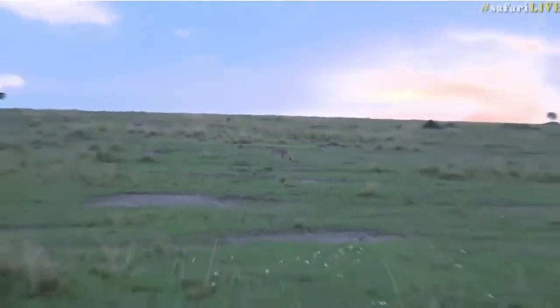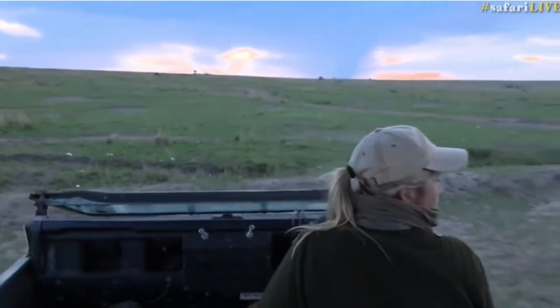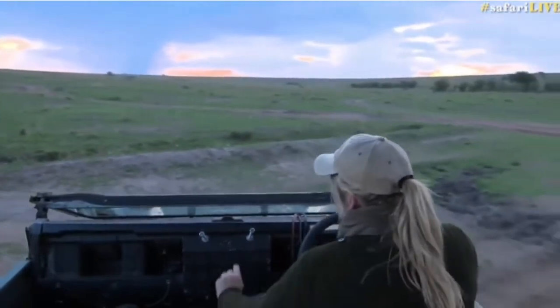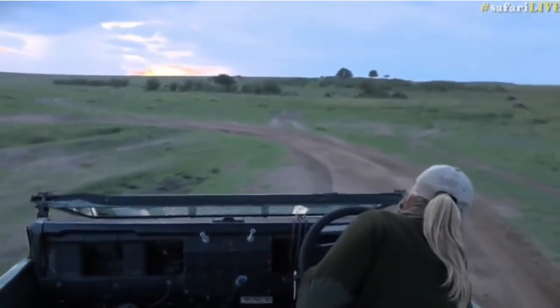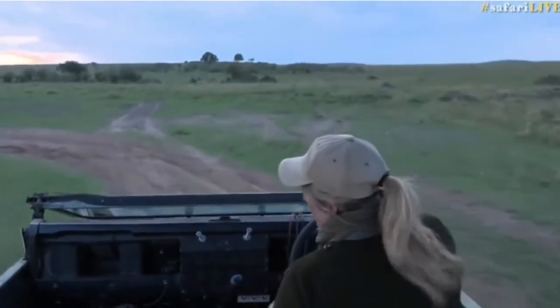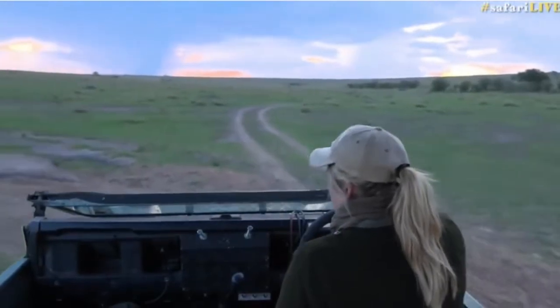Let's follow her. Like I said, we're going to lose light fast. Before it gets too exciting, before she does go and chase something, we'll have to put those infrared lights on — otherwise you are not going to see anything and we're going to miss the hunt.